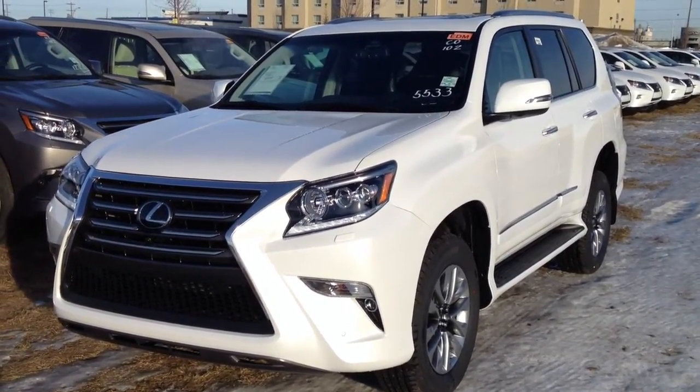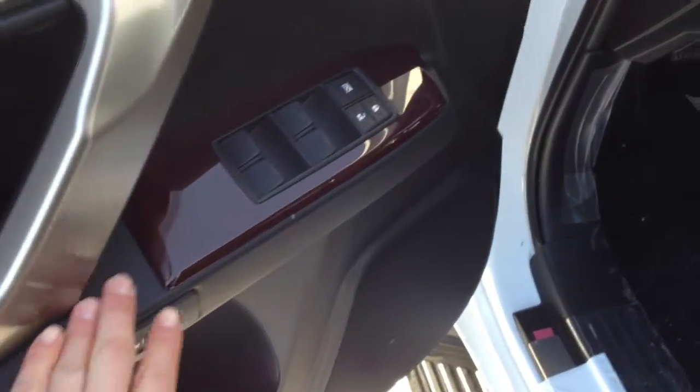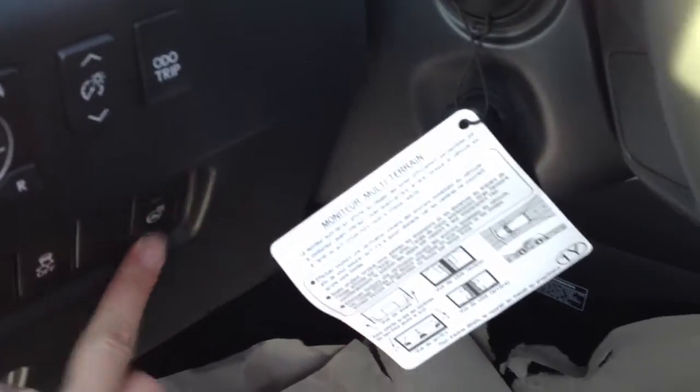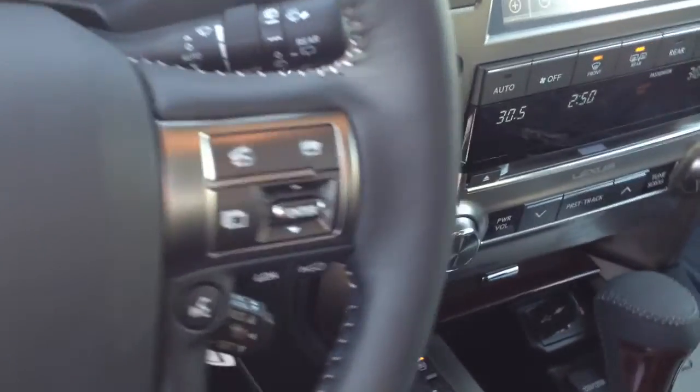This is the ultra premium package. We have driver's seat memory, powered windows and locks, power adjustable front seats with lumbar. Side mirrors are powered and power folding. You have your headlamp washers, ABS traction control. Your steering wheel is heated, power tilted, leather and wood wrapped. You have audio controls on it and hands-free communication.